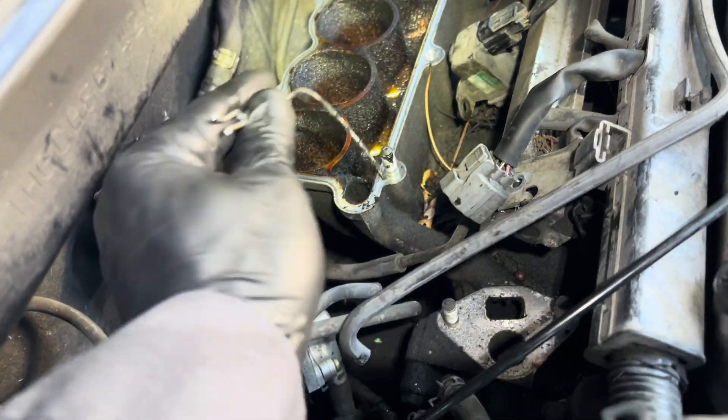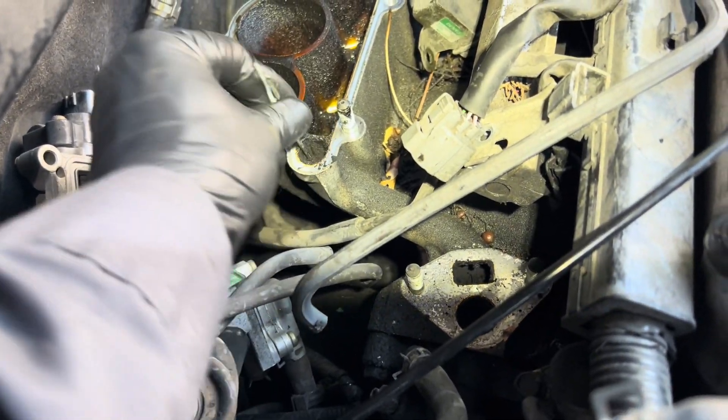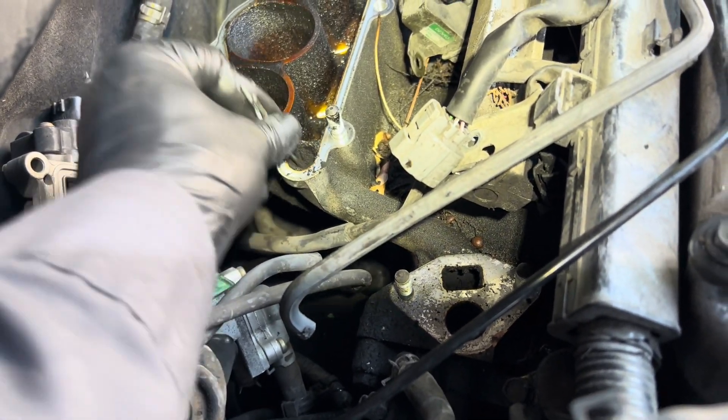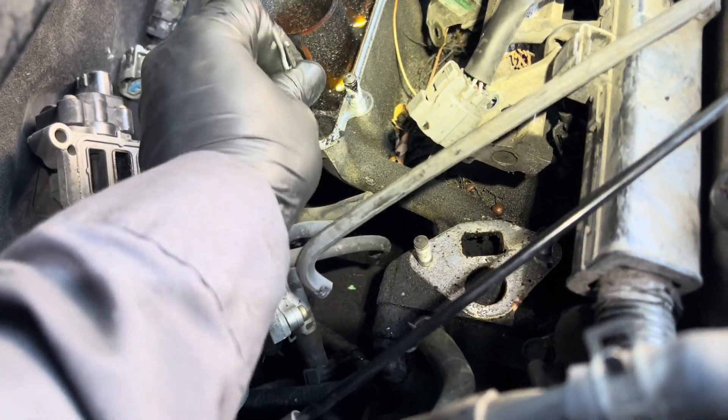I got my little hanger right here — works perfectly. I shove it all the way down. I can feel it — all that stuff is breaking loose. I'm going to do it to both ends.